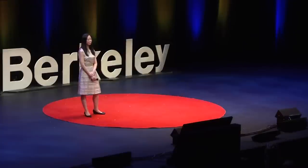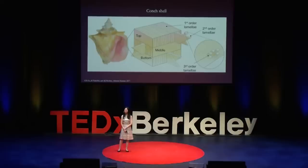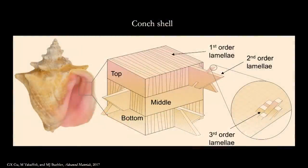Let's take a look at conch shells, one of the toughest shells seen in nature. On the surface it looks like a shiny pink rock, but if you enlarge the structure you'll see this beautiful architecture within that allows the shell to protect itself against predators and survive. We have studied how to mimic the architecture seen in shells and develop impact-resistant materials.